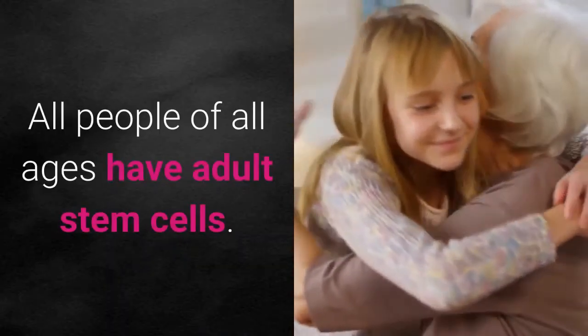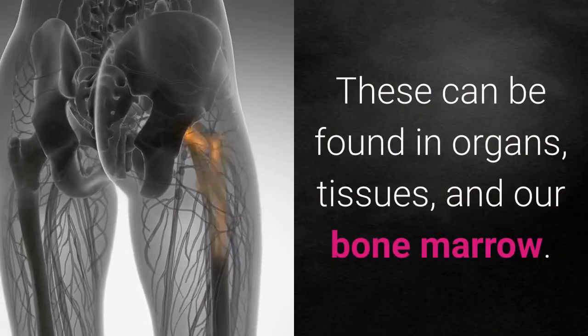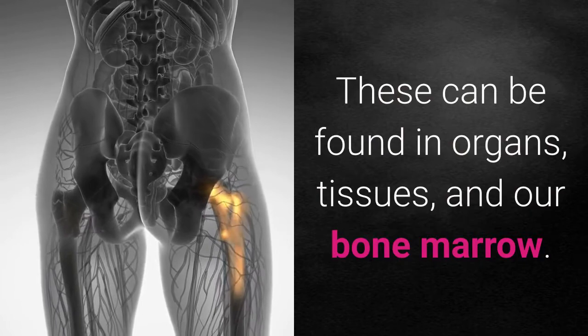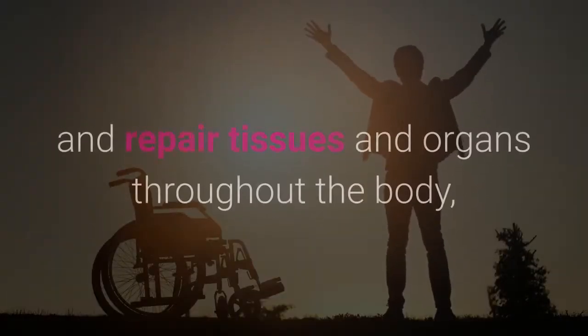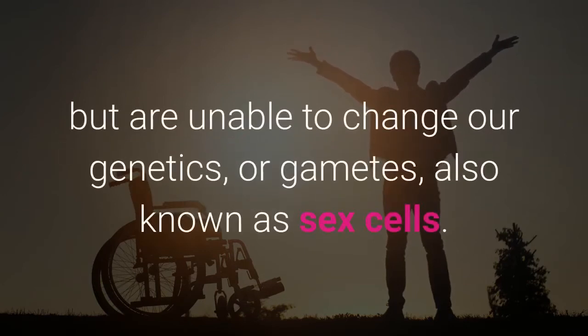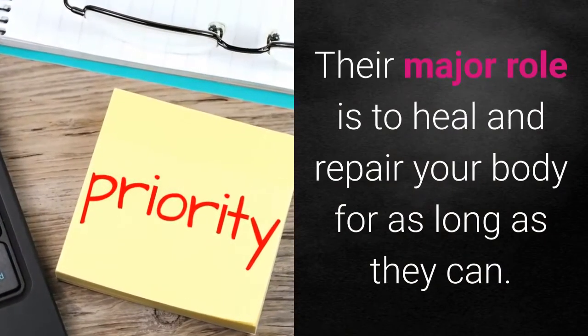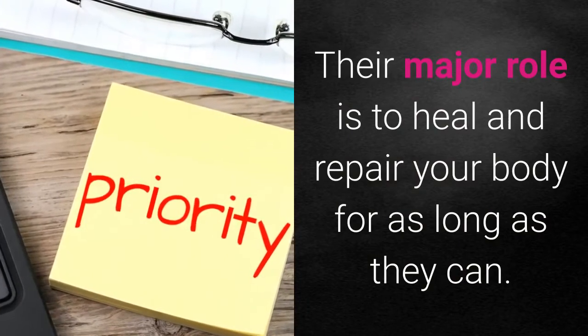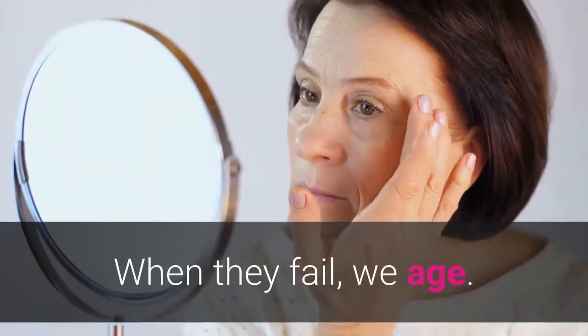All people of all ages have adult stem cells, and these can be found in organs, tissues, and our bone marrow. These stem cells have the capacity to heal and repair tissues and organs throughout the whole body, but are unable to change our genetics or gametes, also known as sex cells. The major role is to heal and repair your body for as long as they can. When they fail, we age.